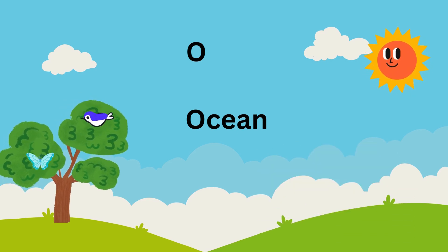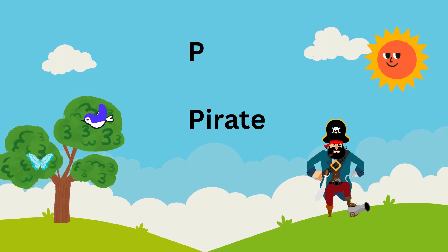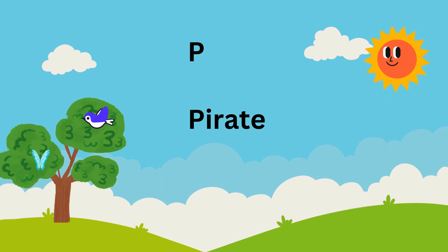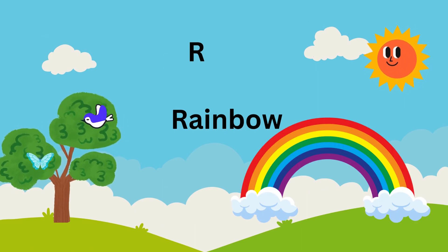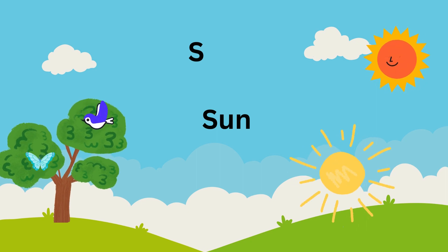P is for pirates on a treasure seeking suite. Q is for queen, regal and grand. R is for rainbow arching over the land.